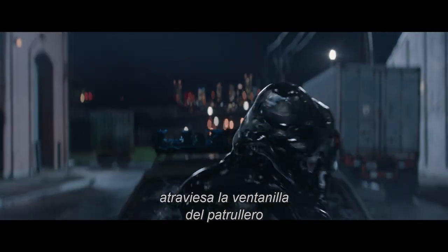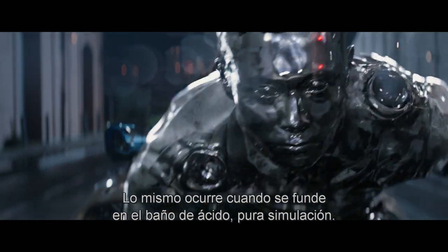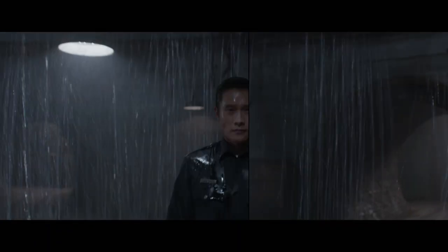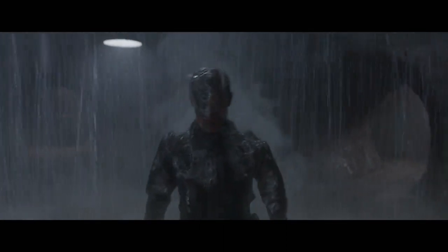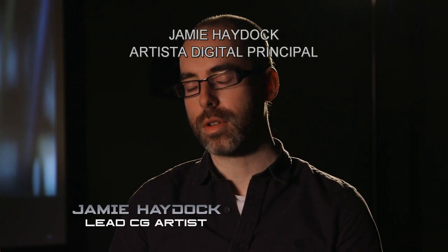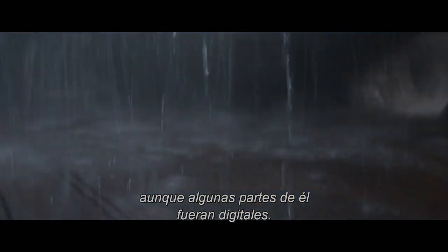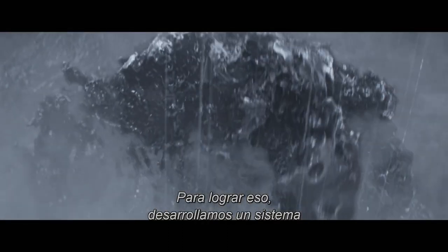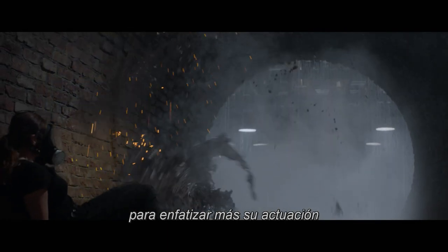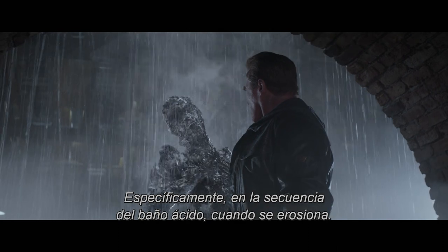For example, the shot where he comes through the window in the police car is all just a series of sculpts. Equally, when he melts in the acid bath, that is all pure fluid sim. We had some fantastic performance from Bayeung for the T1000, and we really wanted to get the essence of his acting across, even though parts of him were going to be fully CG. To tackle that, we really developed a pipeline that allowed us to work iteratively in effects very quickly — to dial in more of his performance or dial it more towards effects for dramatic impact, specifically in the acid bath sequence of him being eroded away.